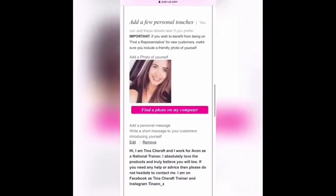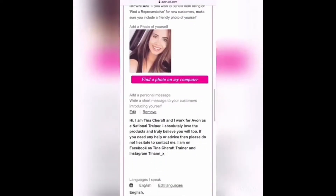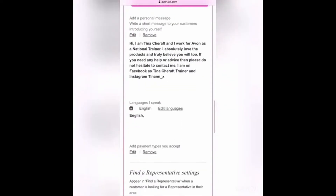Step 4 is where you add your personal touches. Find a picture that you love and create a personal message for your customers. Again, both your personal information and delivery area can be updated at any time.